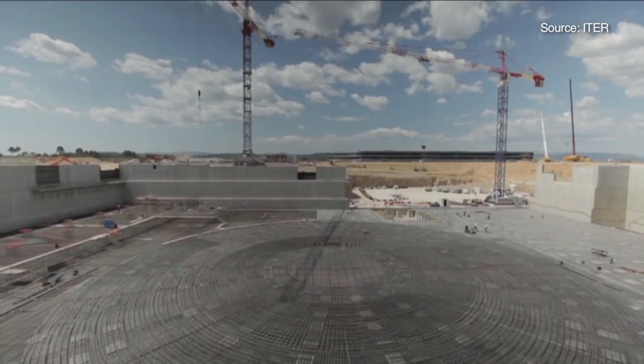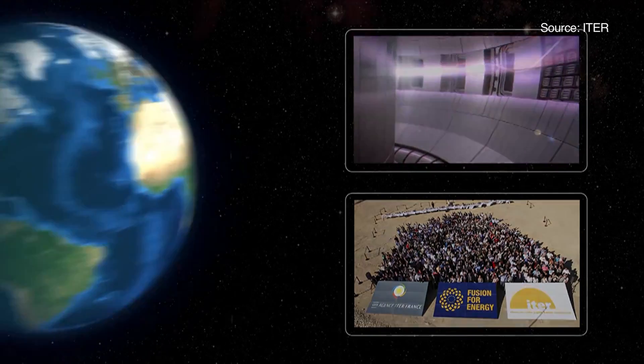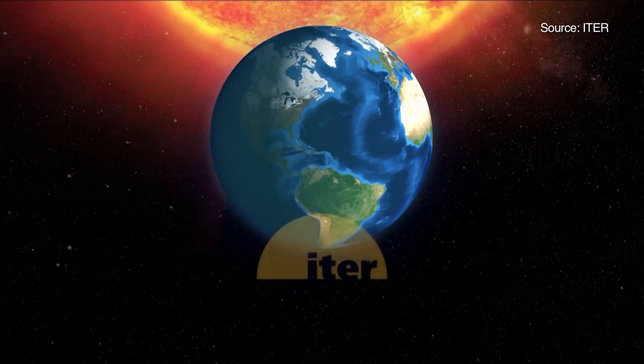It's all part of a 35-nation project called ITER, Latin for 'the way.' Together, we will bring the power of the sun down to Earth.